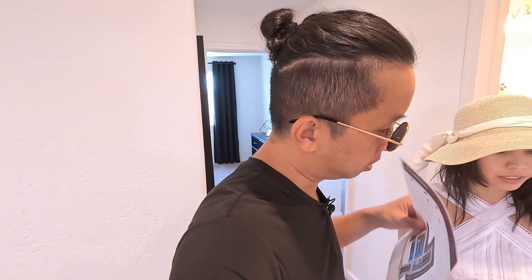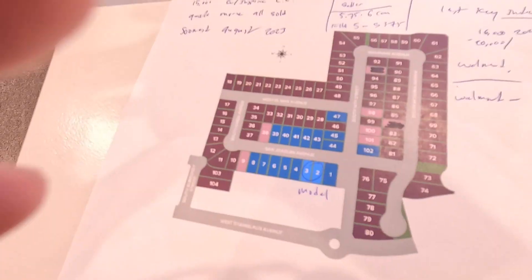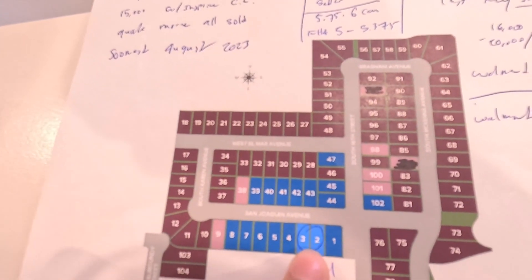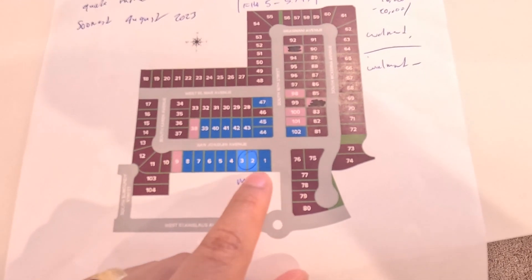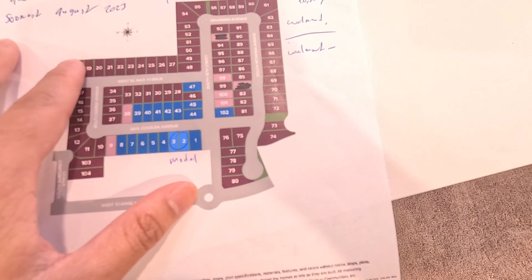The Auburn is 2,528 square feet. Currently we're at the model, which is model 2. The blue ones on the map are all the ones available for sale — everything else is sold out. People are buying these homes. Kerman's population is about 16,000 to 20,000 and they've actually been growing.